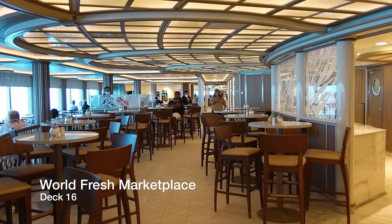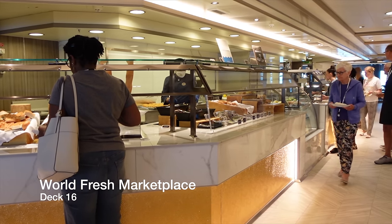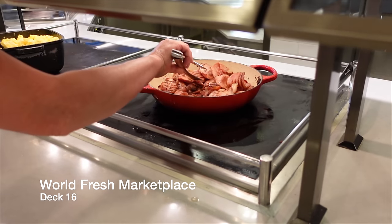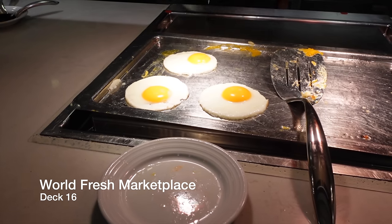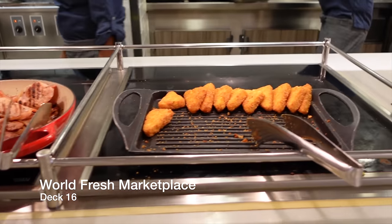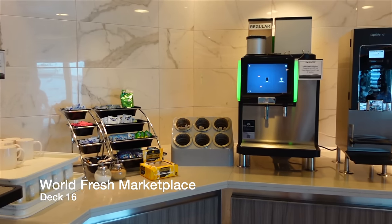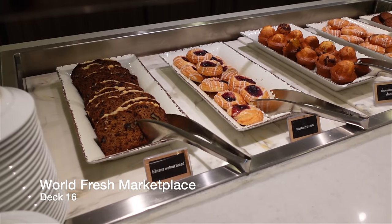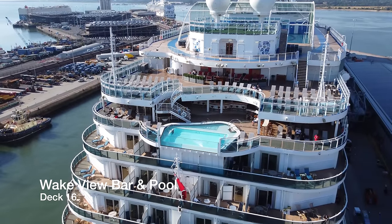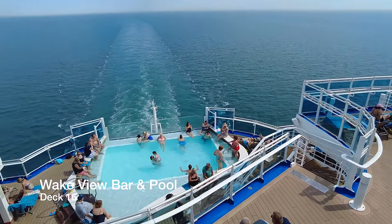Taking up almost a third of the deck space on Deck 16 is the World Fresh Marketplace, which is the buffet-style restaurant aboard Enchanted Princess. This is an incredible buffet — it's well laid out, spacious, features great variety for breakfast, lunch and dinner, and the quality and standard of the food is as you would expect from a premium cruise line like Princess. At the very aft of Deck 16 you'll discover the Wakeview Bar and Pool, providing a much needed area to relax and unwind in the shade, or climb into the Wakeview Pool and soak up the rays with the very best view on the ship.